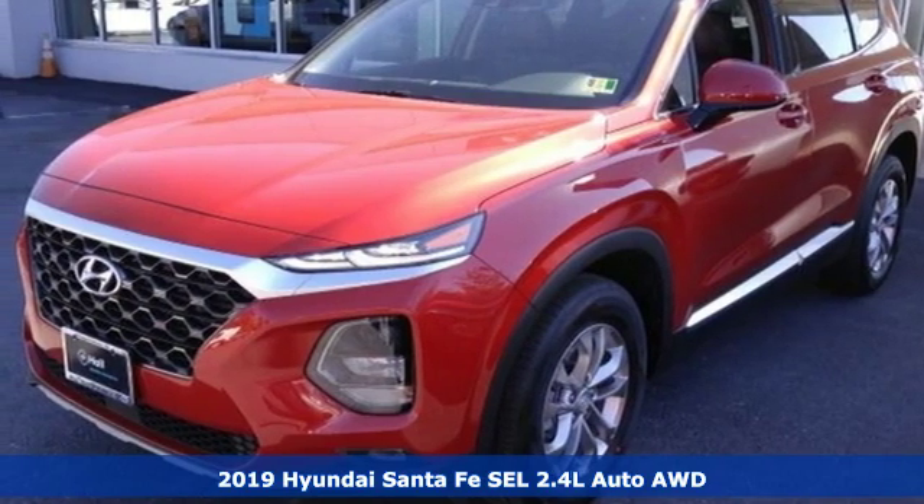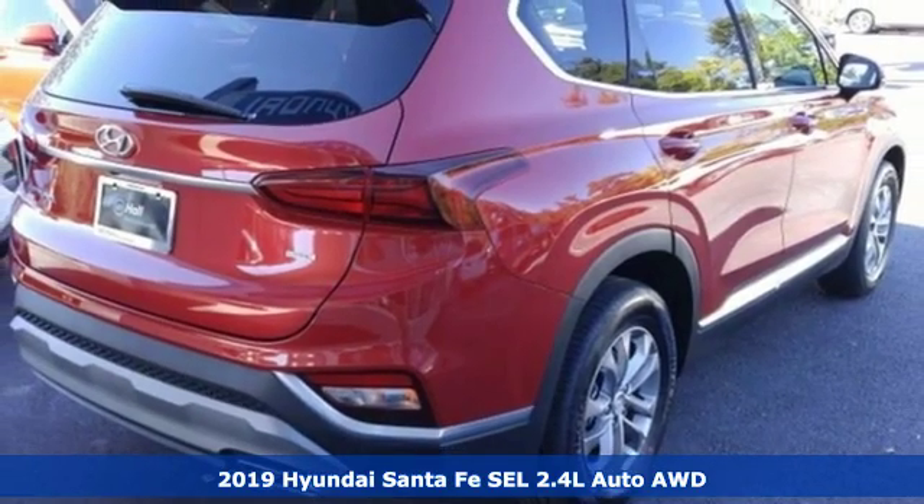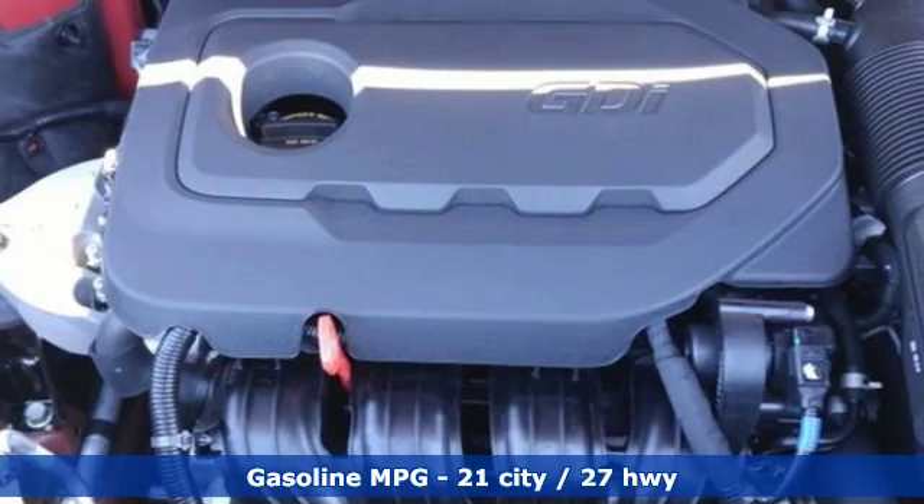Here's a new 2019 Hyundai Santa Fe. Challenging convention to find a better way, it's the Hyundai way. And with features like these, every drive's a pleasure.